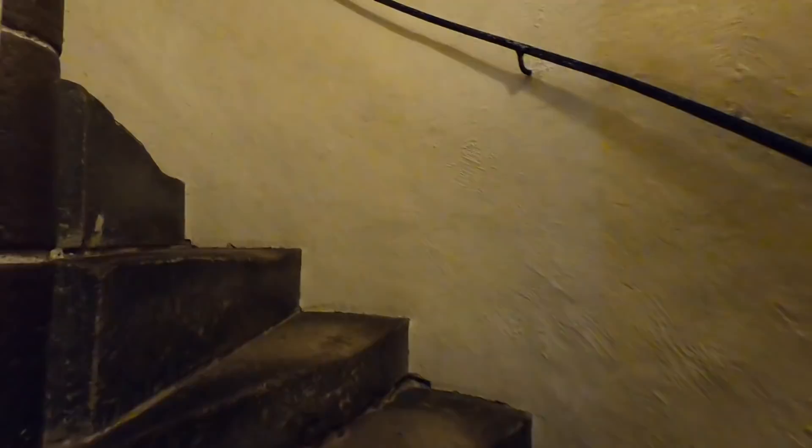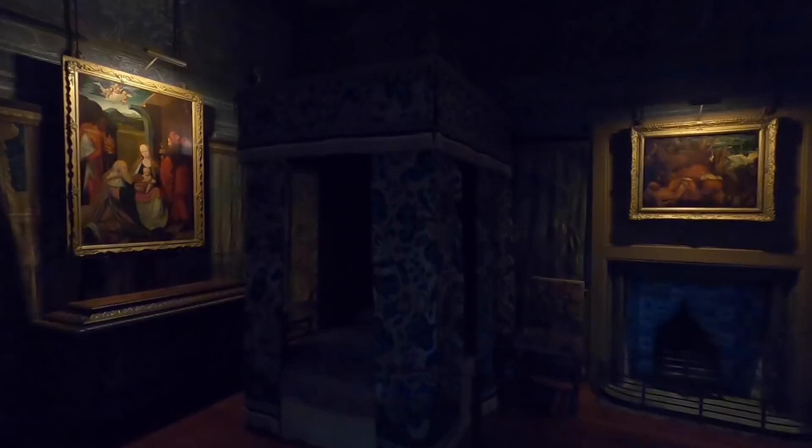We now move up the spiral stone staircase to the bedchamber of Holyrood's most famous resident of all, Mary Queen of Scots. This is a dark corner of the palace filled with a rich, colourful history, including murder.